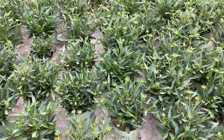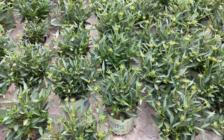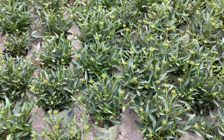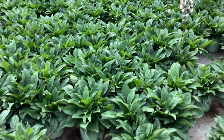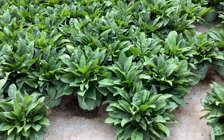This is Rudbeckia Little Gold Star — look at the buds on these guys. Here we have a block of penstemon — this is Dakota Verde. You can see here big, heavy, full plants. They haven't started to shoot flower yet, but they will soon.